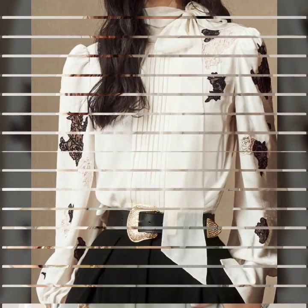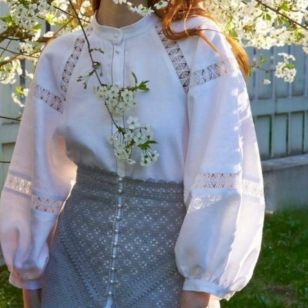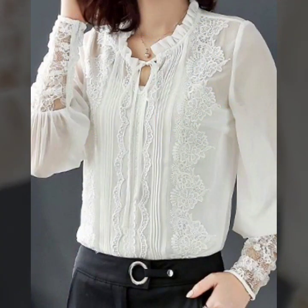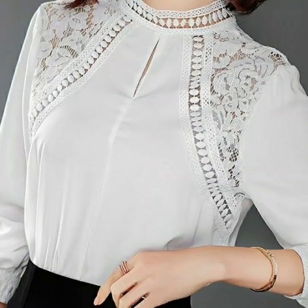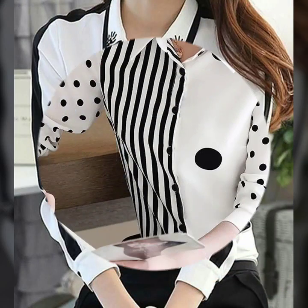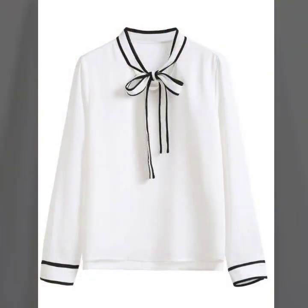Hello everyone, welcome back to my YouTube channel! I hope you all are pretty fine and doing very well. I'm back again with a very demanding collection — this time I'm bringing you the science ideas of white blouse and top designs. The ideas are just awesome; if you are looking for new designs and new ideas, you're on the right video.